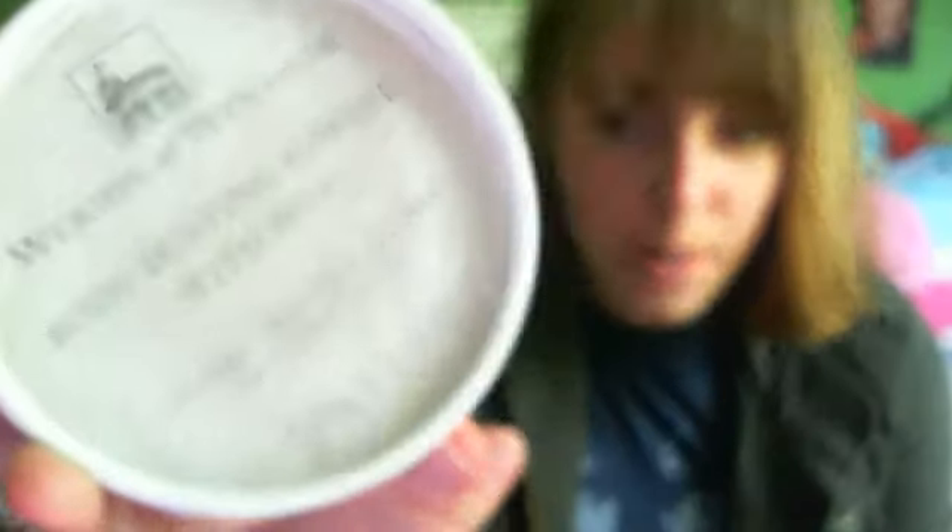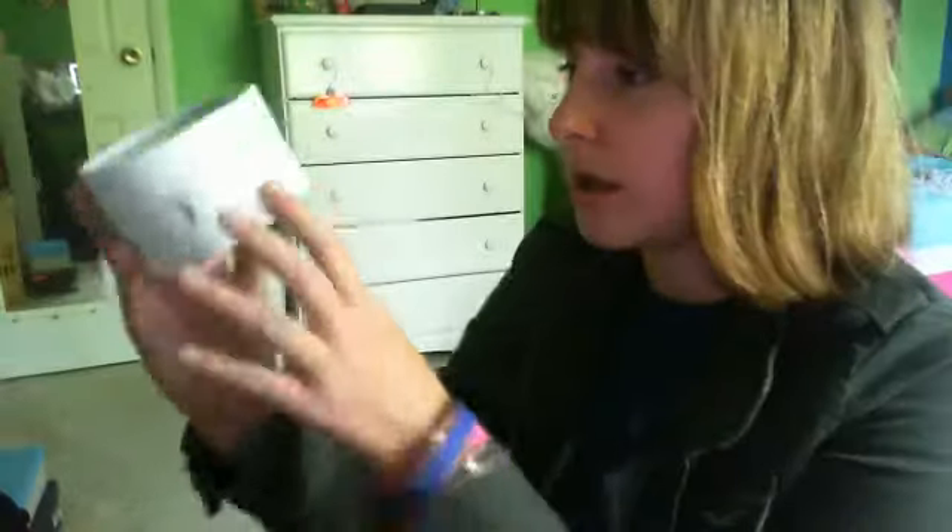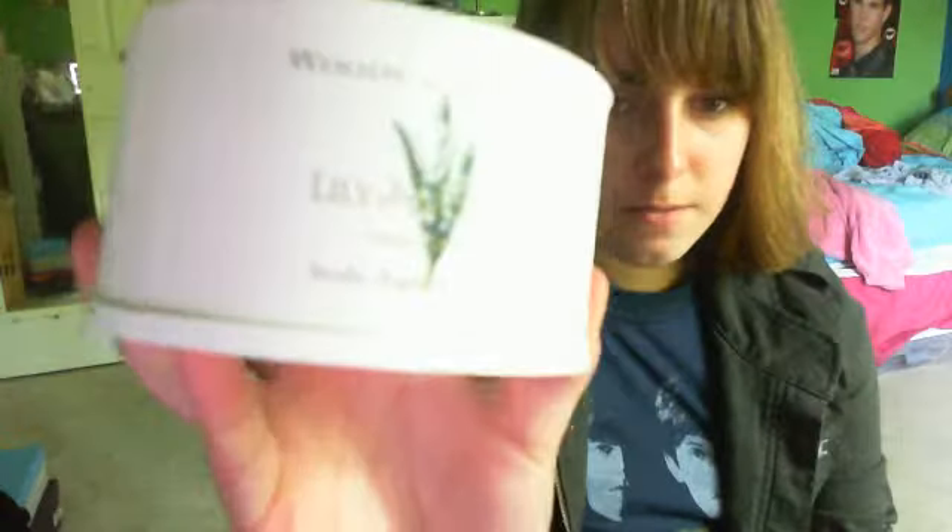I also got this Wizards Ren Sword Body Dusting Powder with Puff in Lily of the Valley. I don't really know what Lily of the Valley smells like, but apparently it smells like that. I have to say I don't really like this scent — it kind of smells like an old lady's scent. But I'll use it anyway, and if people start to notice I smell like an old lady I'll stop and give it to my mom. Body dusting powder is useful to have, I suppose.